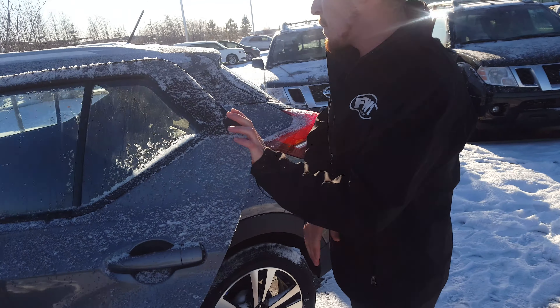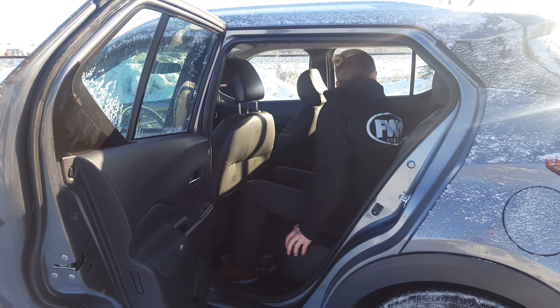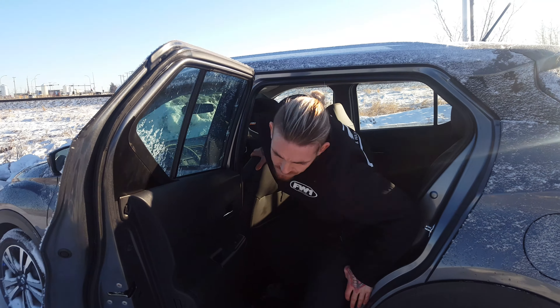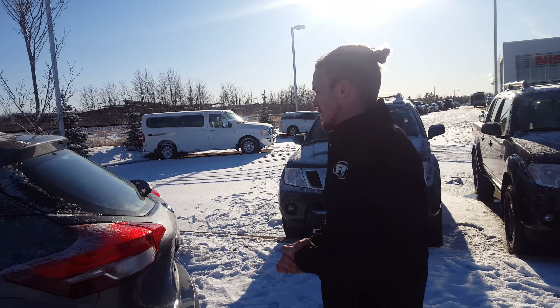In the backseat here, you're gonna see that there's lots of room. I'll step in — lots of leg room here. And an advanced airbag system that'll keep your family safe.